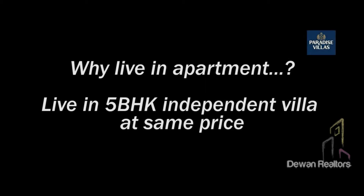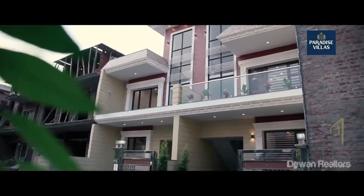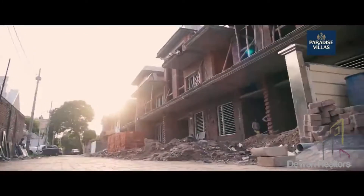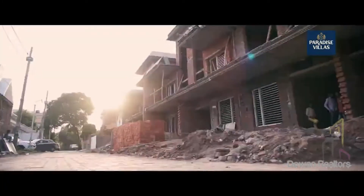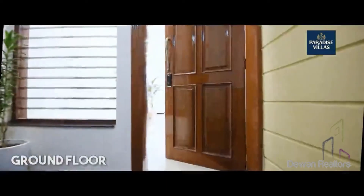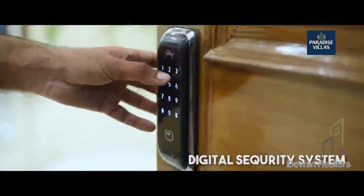Why live in an apartment when you can live in a 5BHK independent villa at the same price? After successfully delivering 10 projects and enjoying a long list of happy and satisfied customers for over a decade, AV Infra presents the Paradise Villa, situated in the posh locality of Zirakpur. Paradise Villas give you a premium and secured living.